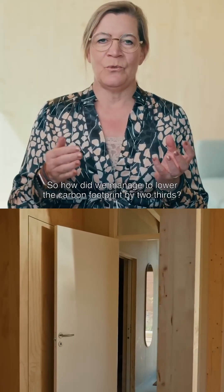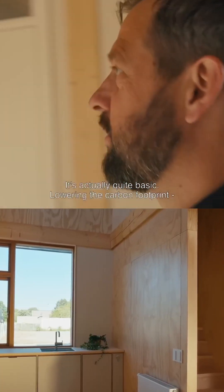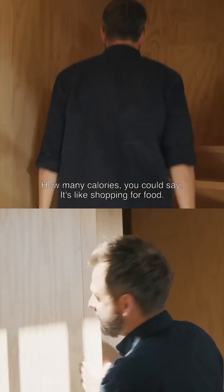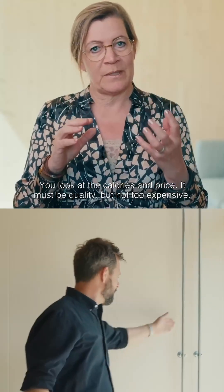So how did we manage to lower the carbon footprint by two thirds? It's actually quite basic. Lowering the carbon footprint is all about looking at what is inside the materials — how many calories, you could say. It's like when you go shopping for food: you look at the calories, you look at the price. It has to have quality, but it can't be too expensive.